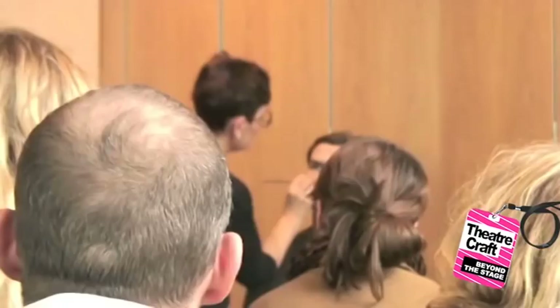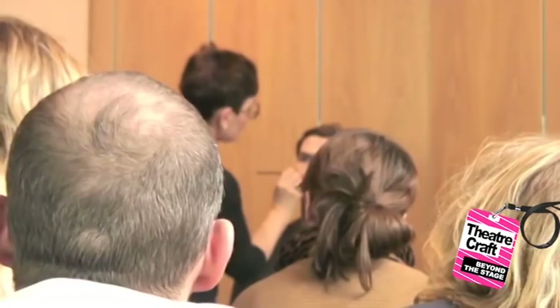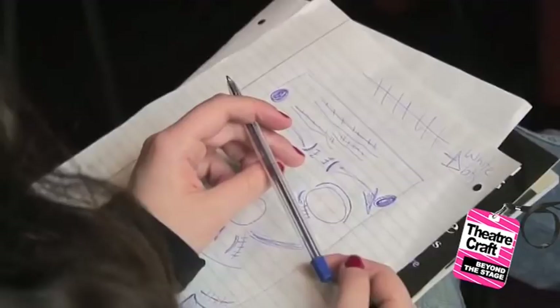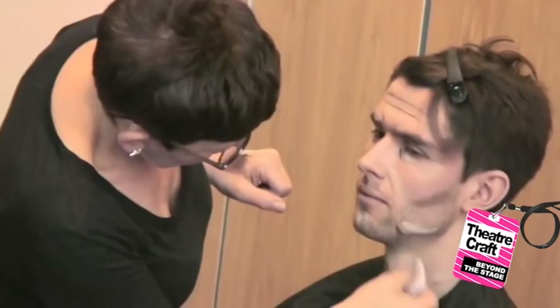With theatrical makeup you can do things differently depending on the venue — medium stage, big stage, small space. This is a kind of medium space. You'd probably need to make it bigger if it was a really big stage.